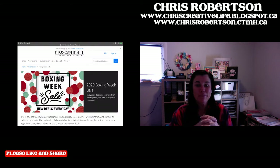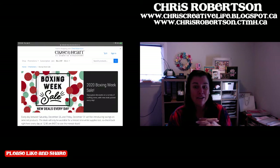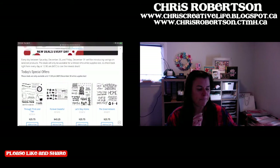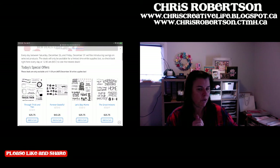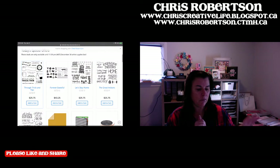Hey guys, good morning, and welcome to day five of the Boxing Week Sale. Today is the second last day of the Boxing Week. I'm going to scroll through the offers and just draw a few things to your attention. And then at the end, I just have a couple of things I wanted to remind you about before we get too close to the end of the week.